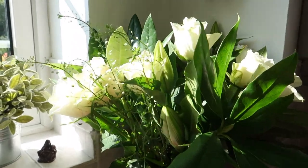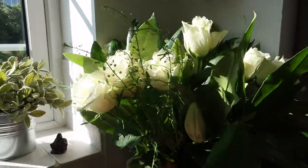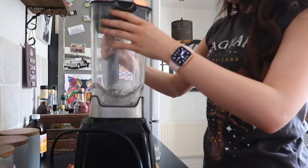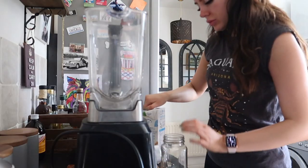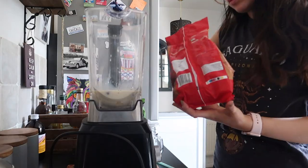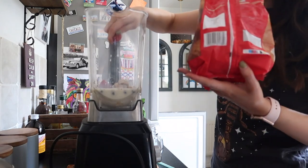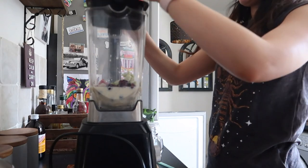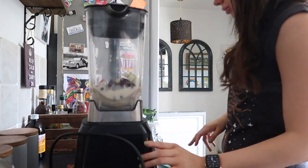These are the flowers that Lou got me — they're so pretty. She got them for me yesterday.